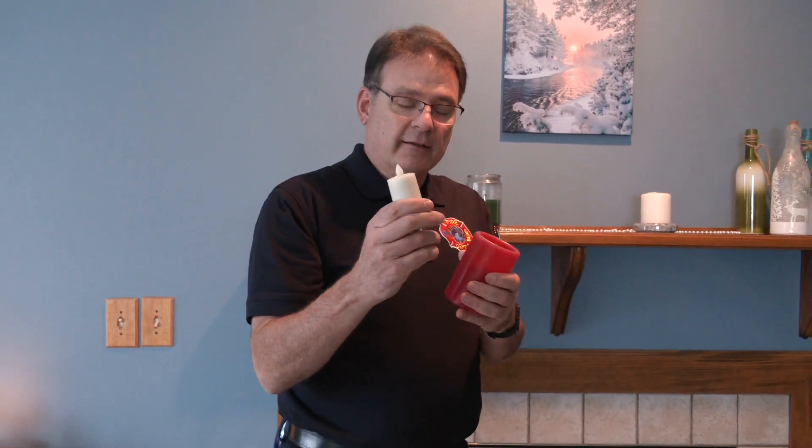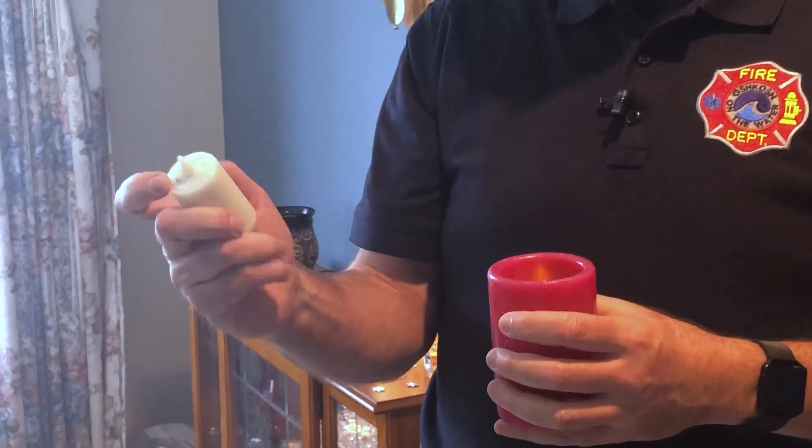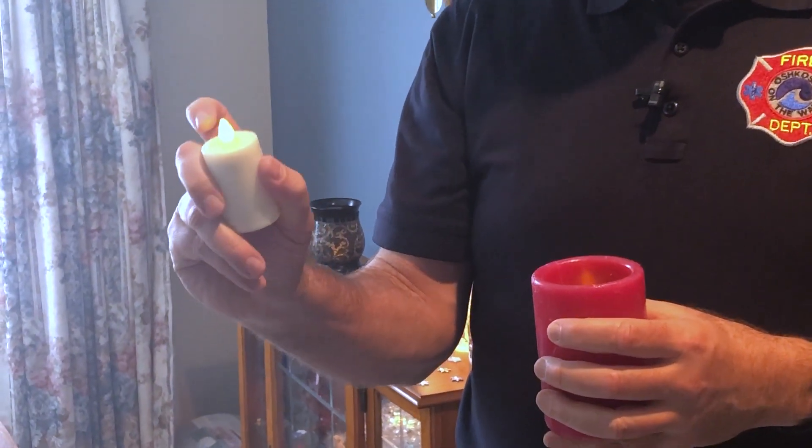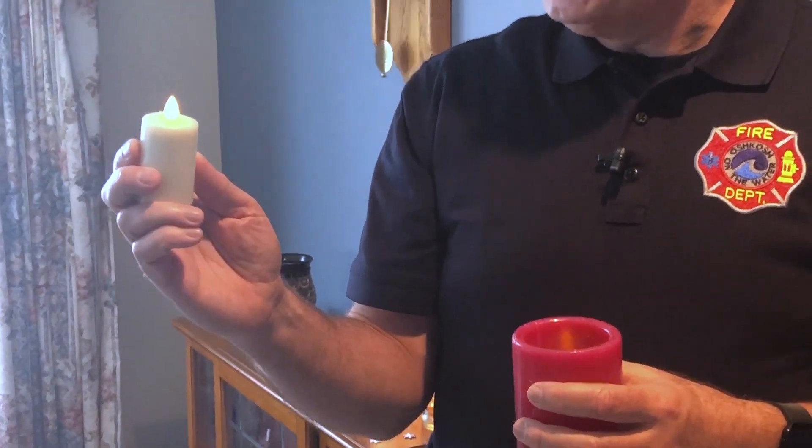They also have little candles — tea lights. This one has a neat feature: once it's on, you can actually blow this candle out and it turns off.